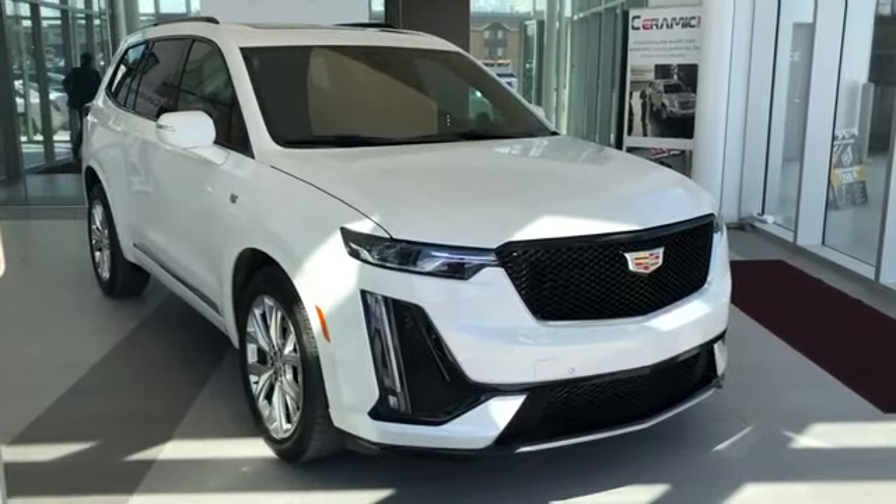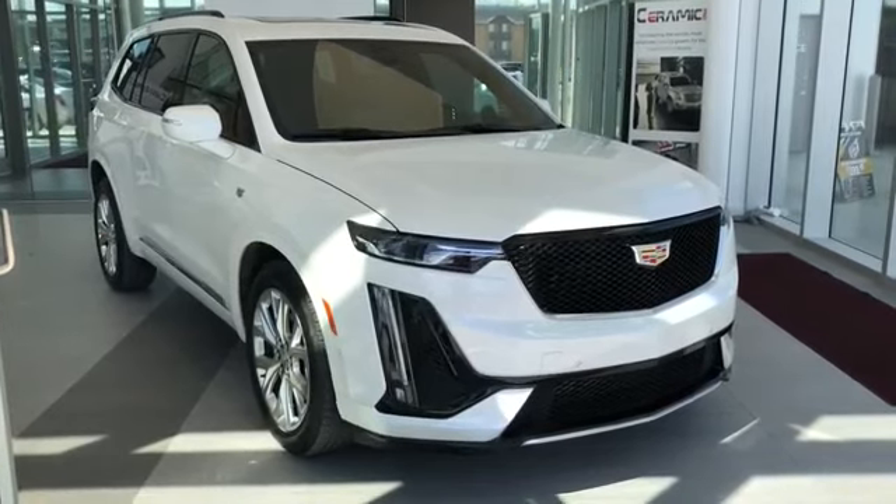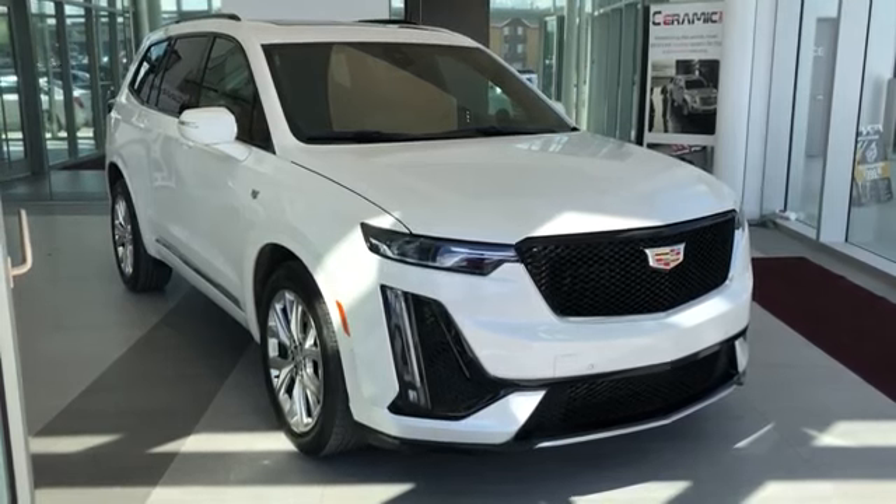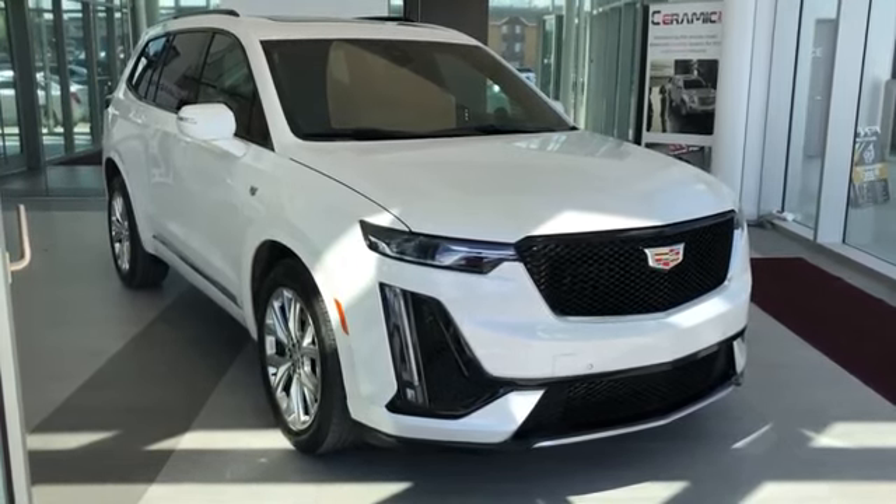This vehicle comes with a black leather interior, a white metallic paint, sport package, black front grille and alloy rims. We also have all-wheel drive and a 3.6 litre V6 engine.